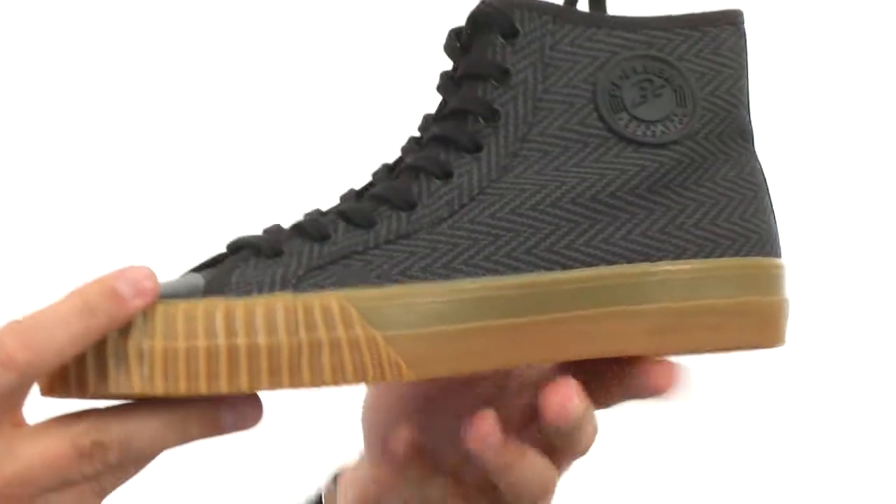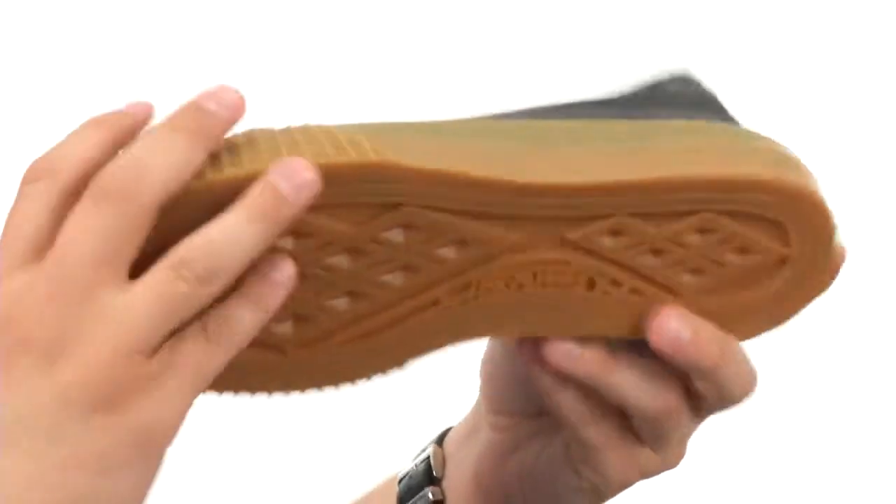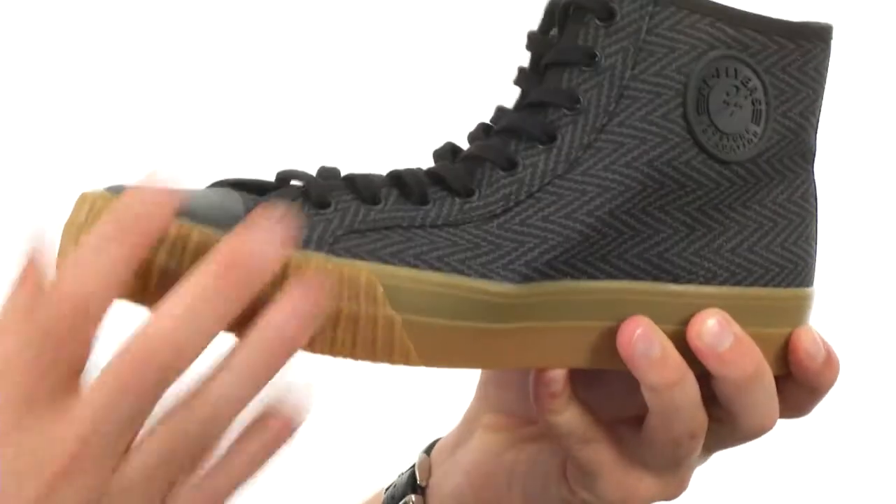Here on the bottom we have a really durable rubber outsole to help keep you nice and steady and give great flexibility. Make sure you check them out — they're from PF Flyers.